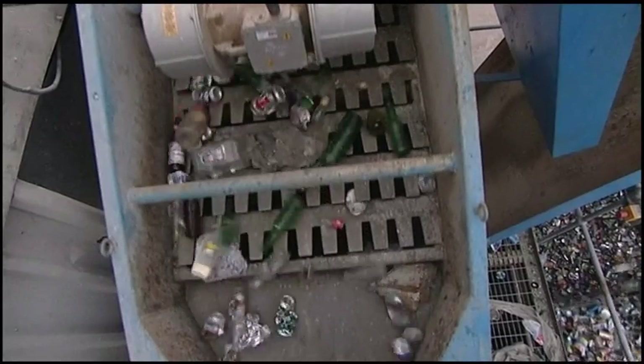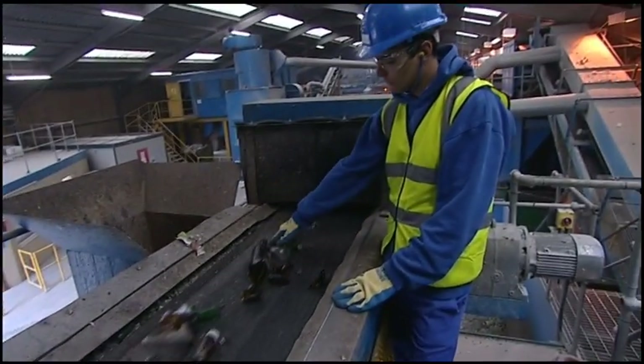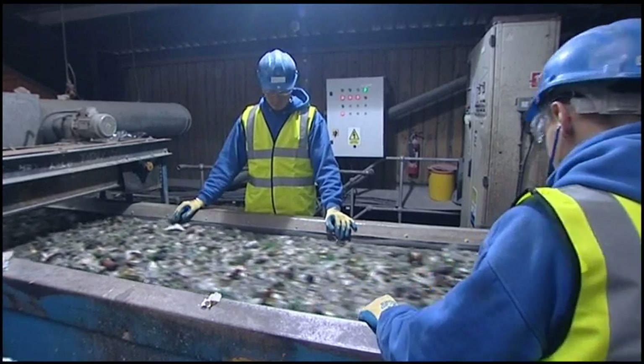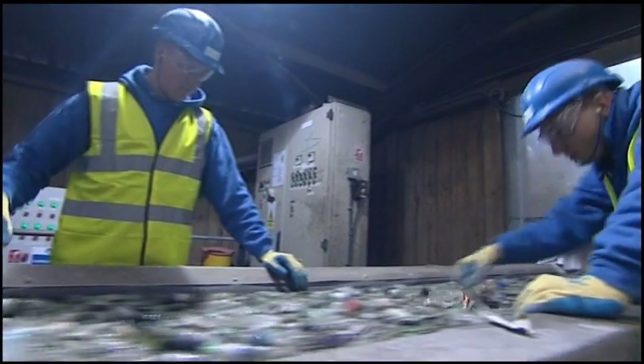Sometimes people forget to remove bottle tops or even mix crockery with glass for recycling. To ensure the quality of the end product, anything that isn't glass will be removed, and the first stage in this process is hand sorting.